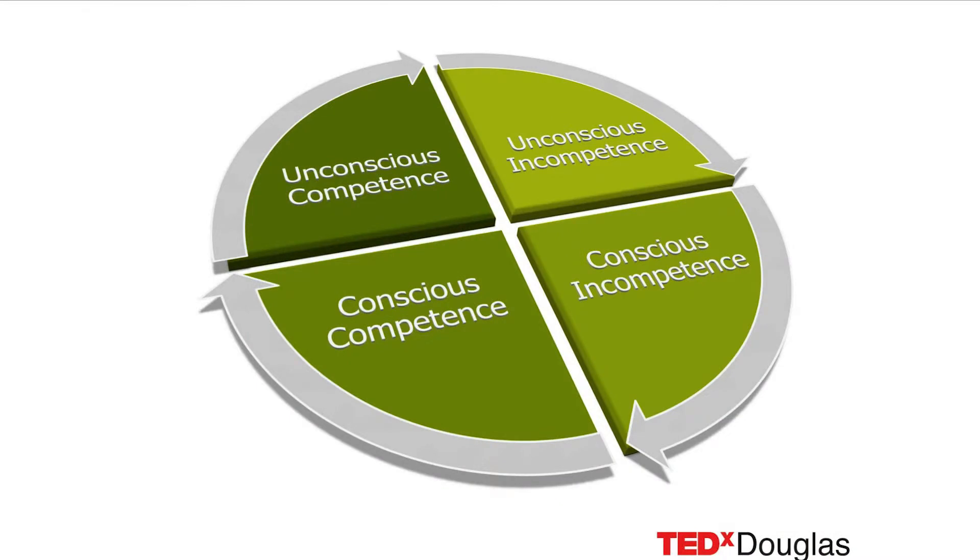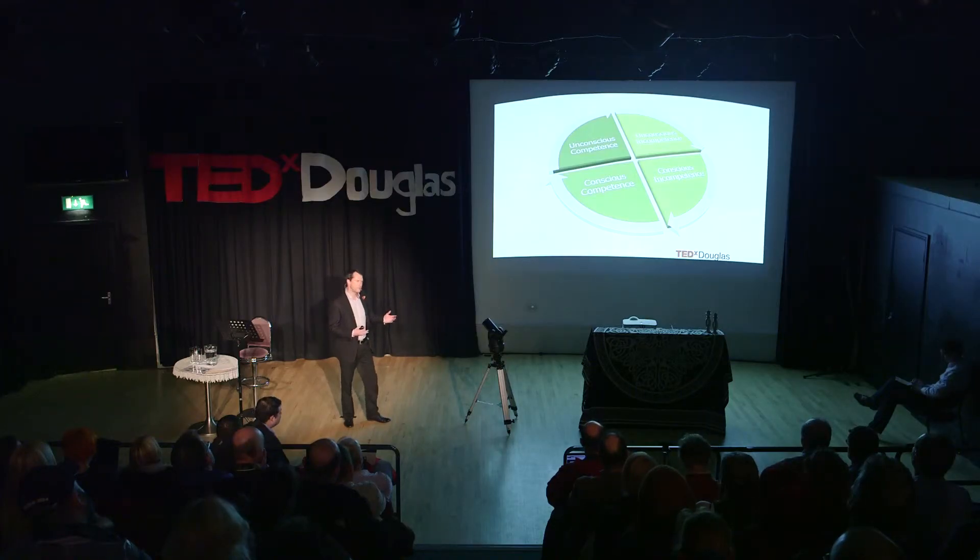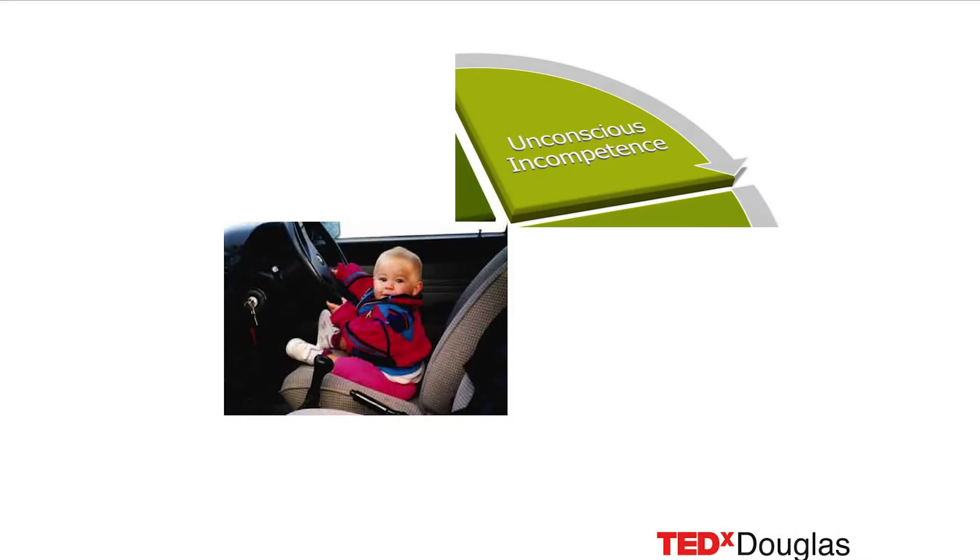So how do we learn this? We've got this development cycle where we go through stages of understanding. When we actually come to a subject, we have unconscious incompetence — it just means we know very little about the subject. Then as we understand more, we become conscious that we're incompetent. That's like a baby trying to drive a car — he doesn't know how to drive, but he's just keen to get involved. So at that stage, he's unconsciously incompetent about driving.